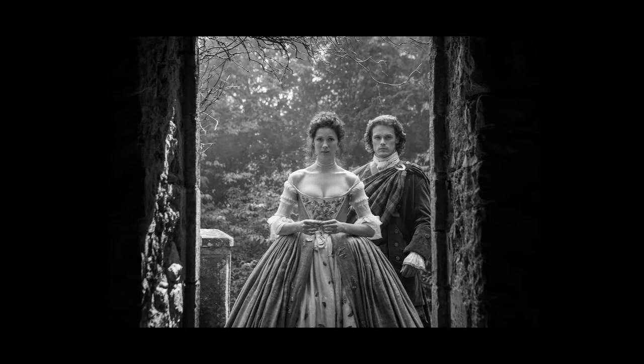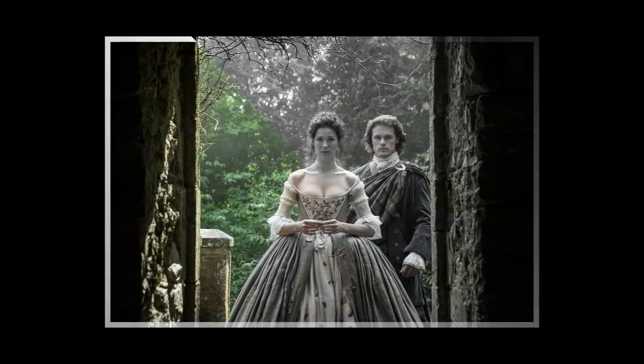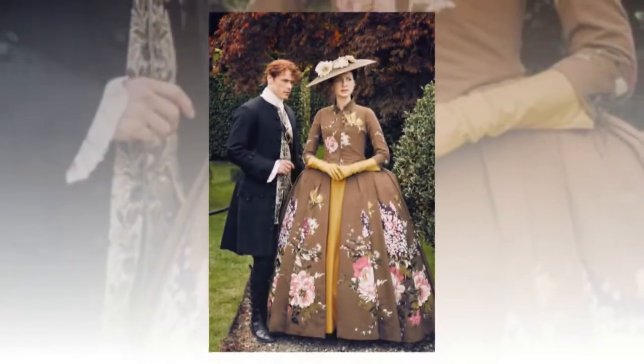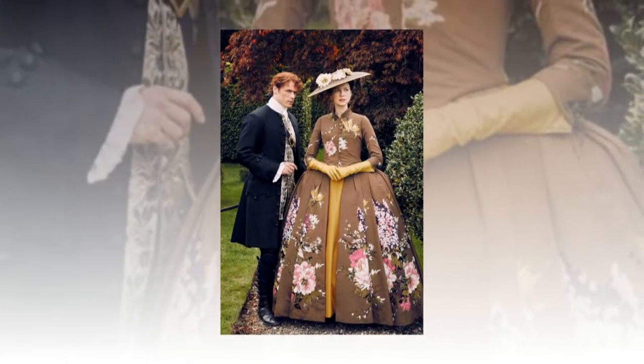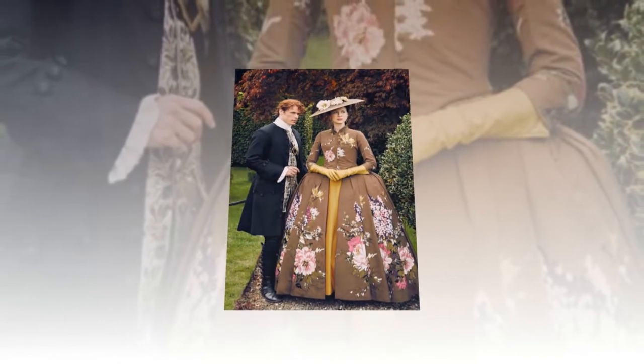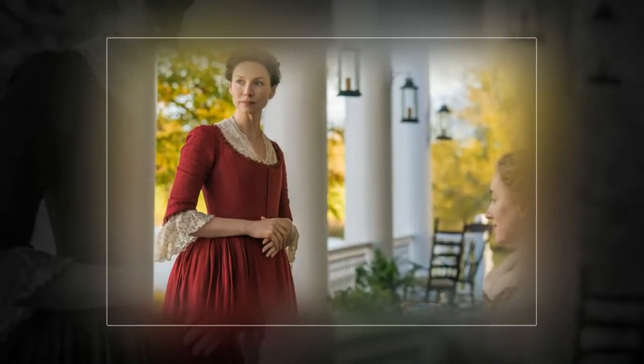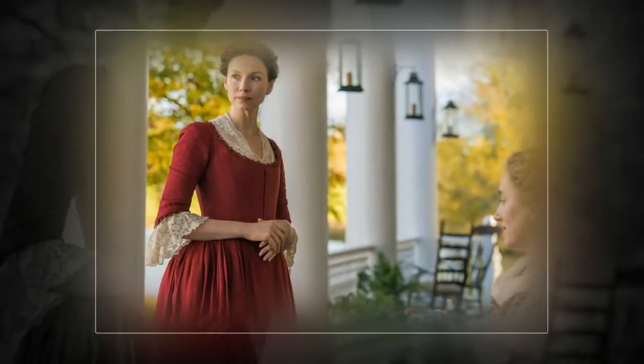With each new season of Outlander comes new locales. The show's fourth season has transported Jamie, Sam Heughan, and Claire Fraser, Caitriona Balfe, to North Carolina in the 18th century, inviting the characters into frontier America before the Revolutionary War. This shift has brought an evolution in the show's fashion, which was created by co-costume designers Nina Arrs and Terry Dressbock.